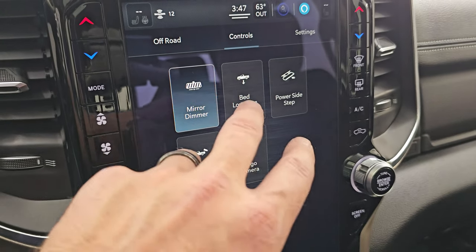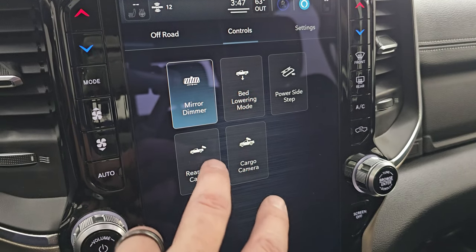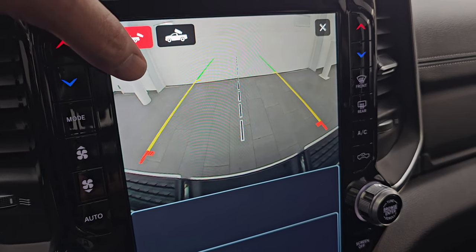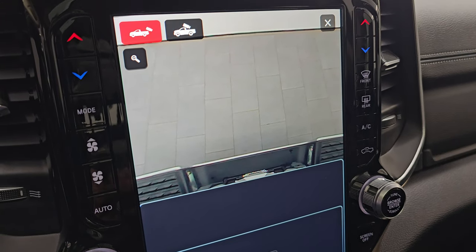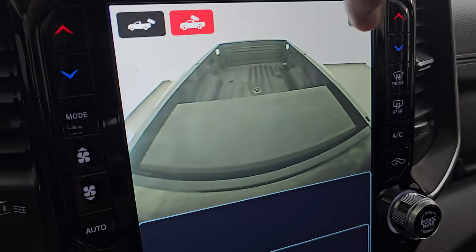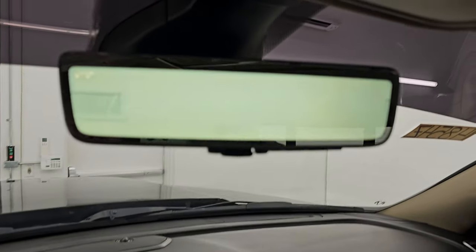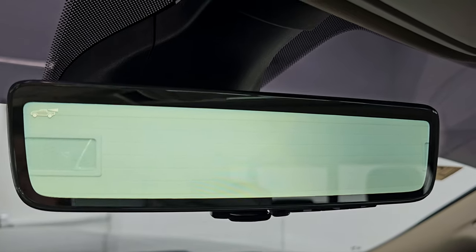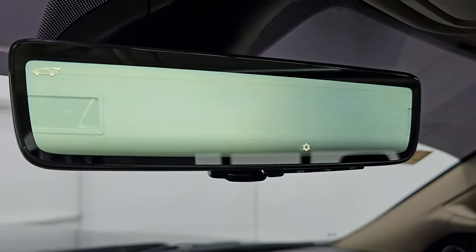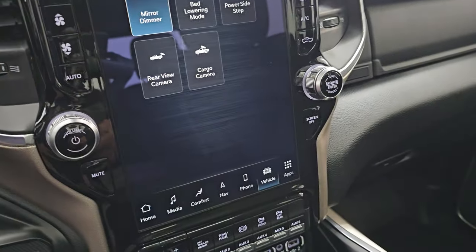You get all your cameras here, including the bed lowering mode which is part of that rear airbag suspension. There's the normal backup camera — they've made these HD crystal clear so you can get hooked up to your boat, camper, or trailer the first time every time. You can zoom in on the receiver hitch for even better results and see what's going on in the bed of the truck. You also have the rear-view mirror camera — a video display of what's behind you — which you can switch back to a normal mirror, similar to what's used in race cars and increasingly common in everyday vehicles.